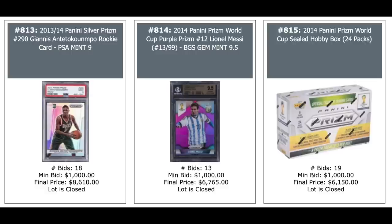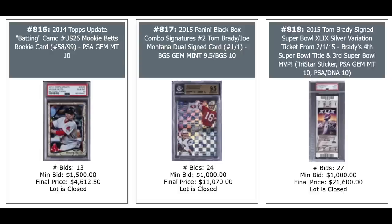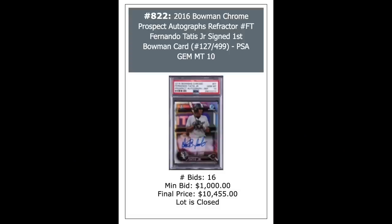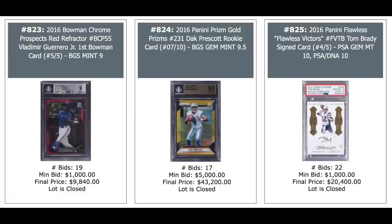Mookie Betts 2014 Topps Update Camo at 99,000 — PSA 10 goes for $4,600. Dual autos of Tom Brady and Joe Montana on the middle card, one-of-one, $11,000. But there's another Tom Brady ticket on the right, $21,600 — I guess that's a Super Bowl ticket from 2015. Triple Auto on the left: Kareem Abdul-Jabbar, Kobe Bryant, and Karl Malone, $5,500. Fernando Tatis Jr. 2016 First Bowman Chrome card, Refractor out of 499, PSA 10, $10,000. Vladimir Guerrero just short of $10,000 for a Red Refractor out of 5,000. Dak Prescott rookie from Panini Prism, Gold Prism out of 10,000, BGS 9.5, $43,200. And a Tom Brady Auto on the right from 2016 Flawless, PSA DNA 10-10 combo out of 5,000, $20,400.